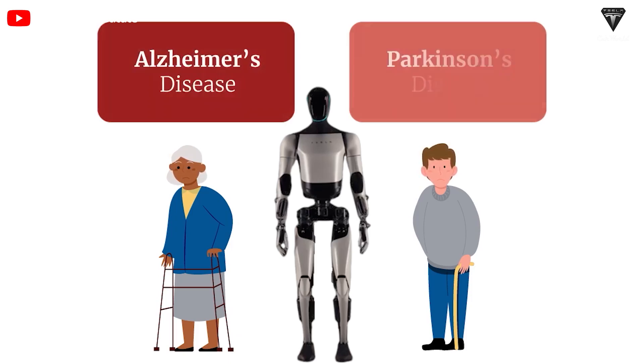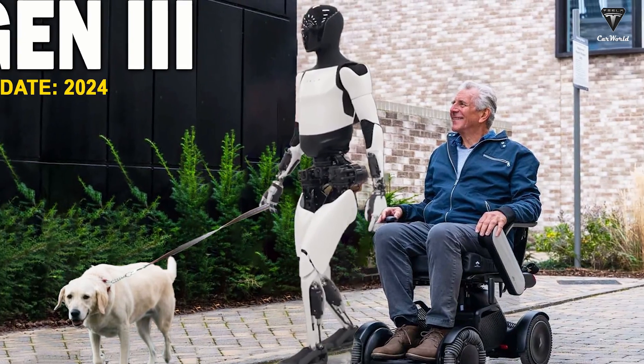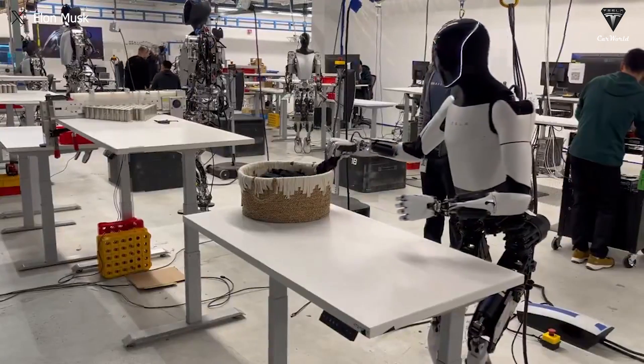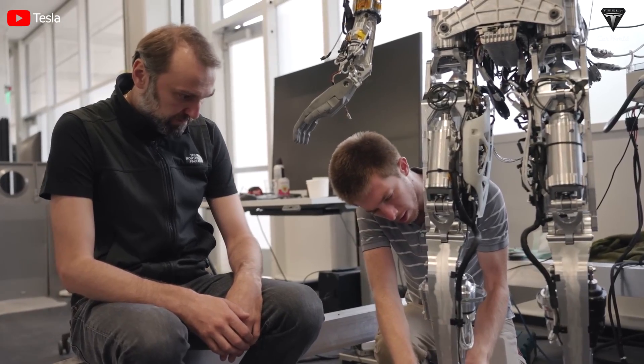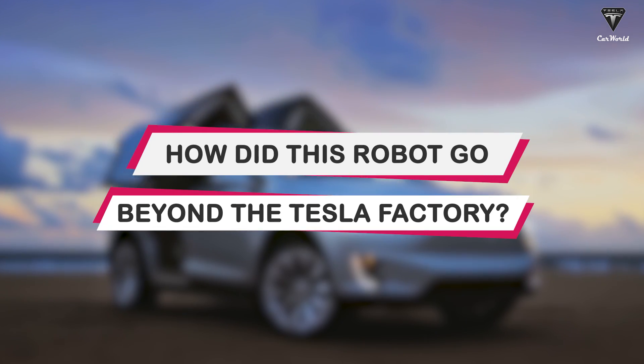Monitoring Parkinson's and Alzheimer's patients, folding clothes, cleaning the house, taking pets for a walk, or anything within Optimus' capabilities will be ready. In 2024, Tesla will definitely release bot Gen 3 and a smaller number can be sold to internal employees. Prices leaked from $20,000 to $35,000. So, how did this robot go beyond the Tesla factory?